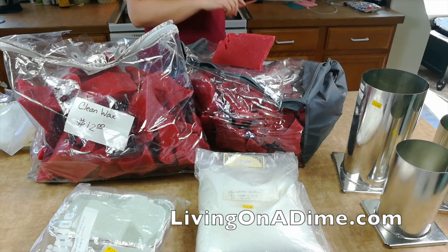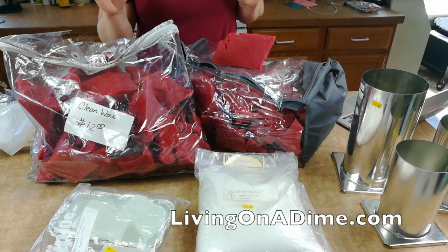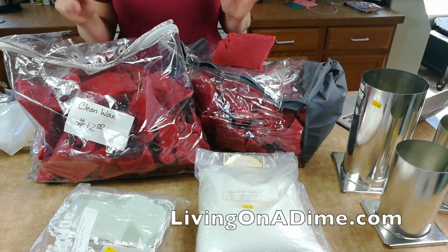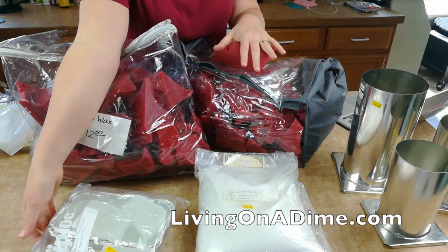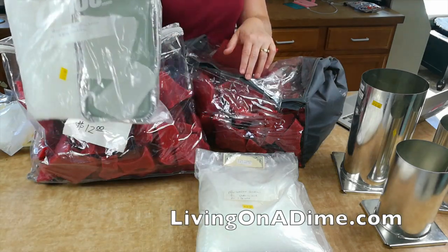I looked this up — this much wax would have been $62 if I'd had to buy it retail, and actually almost $70 if I'd had to buy the coloring as well. Then they had this paraffin and I paid $2 for it — to buy this much, about three pounds, would have been $11 retail.